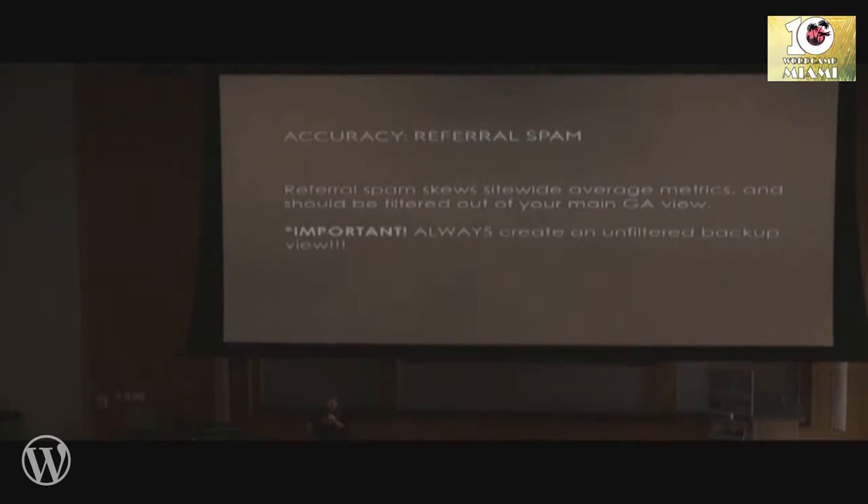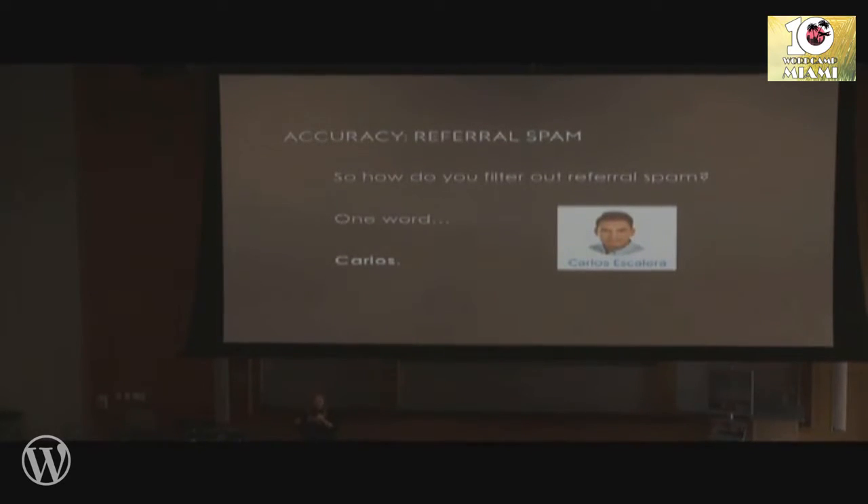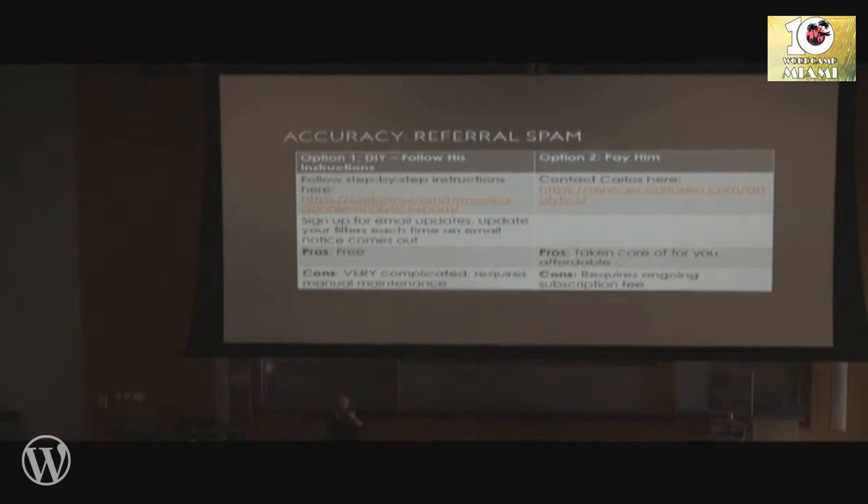How exactly do you get it out? Because there are hundreds of different websites doing this. One word: Carlos. This guy has got this figured out. You can do it yourself by following his instructions, or you can pay him to do it for you. His instructions are incredibly complicated but you can do it yourself if you want to — the pro is that it's free, but you do have to update it manually whenever new spam sources come out, which is pretty much weekly. You can sign up for his emails; he'll send you an email when there's a new one to add to the filter. Or you can pay him — his pricing is not published on his website but it's very affordable.